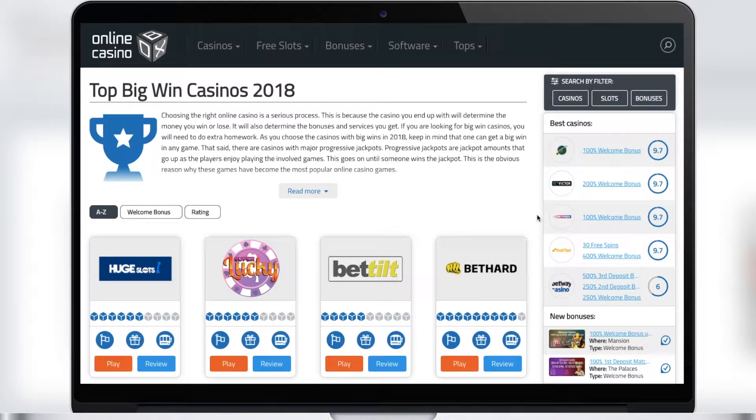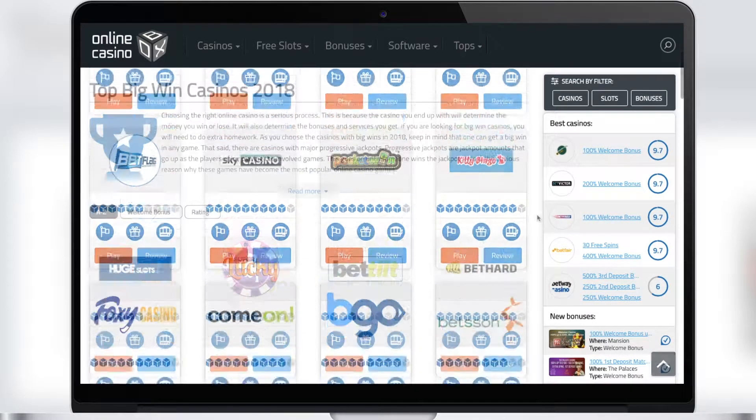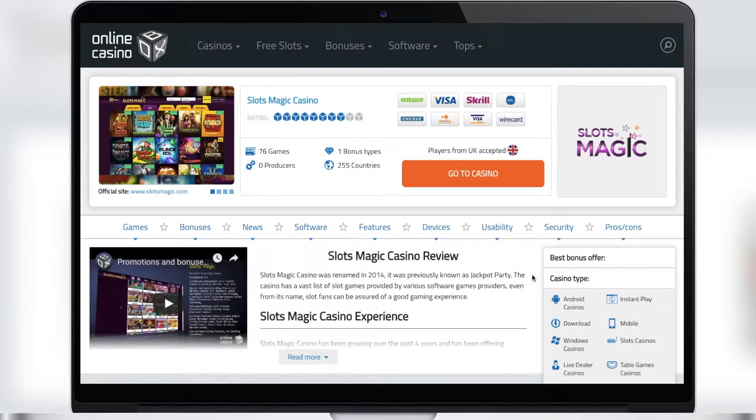You can also check the bonuses of a particular casino, which is very convenient. Each casino in Online Casino Box is described in detail — for example, how many games are there in a casino or which currencies are accepted for depositing and withdrawing money.